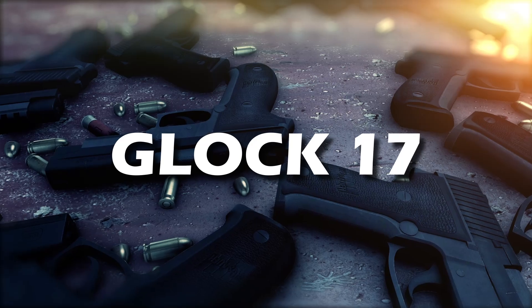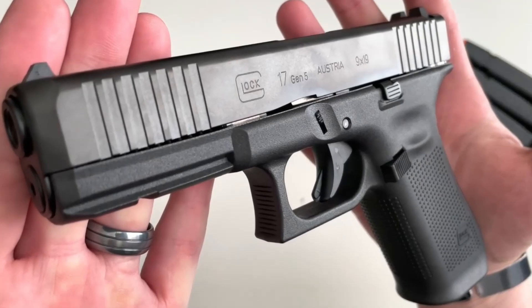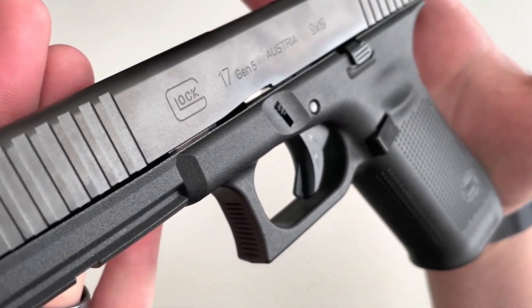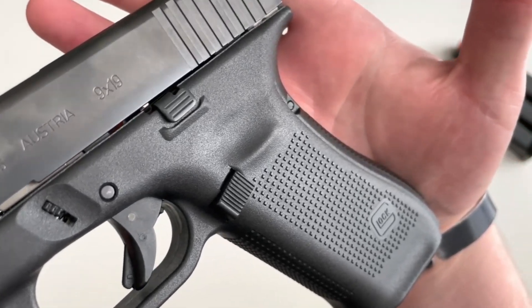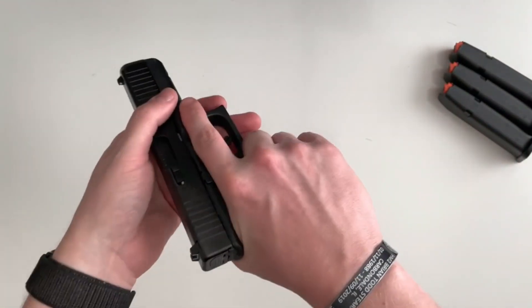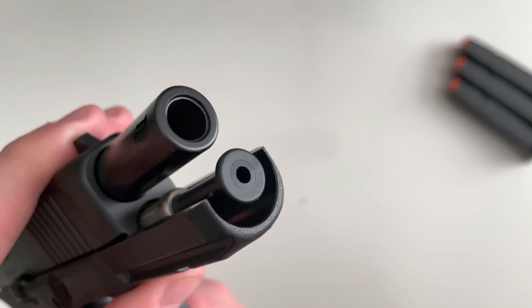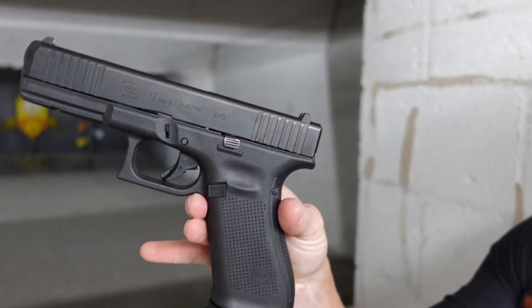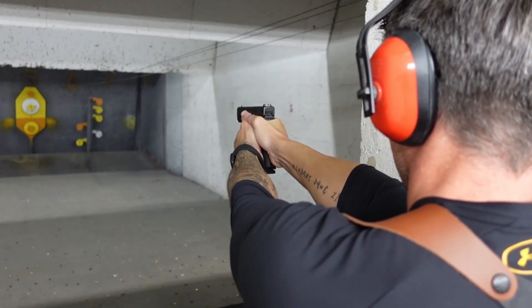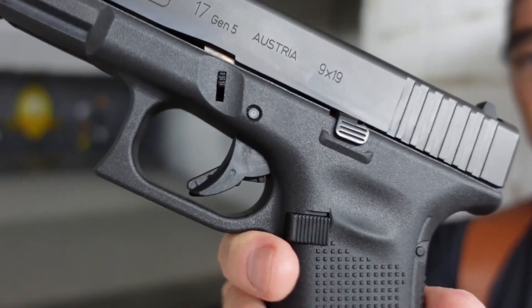Securing the fourth spot, we present the iconic Glock 17. This firearm, introduced back in 1982, was a pioneer among polymer-framed pistols and continues to hold its place in the Hall of Fame. Not just a historical piece, the Glock 17 remains relevant today, providing exceptional firepower with its 17 plus 1 capacity. Its full-size frame and slide make it manageable for even novice shooters.